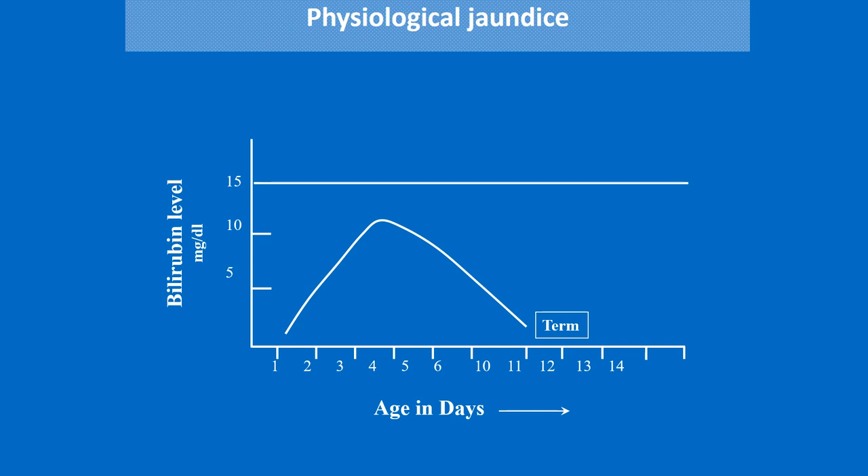This graph shows that in a term baby, the peak is present around the 4th to 5th day and disappears around the 11th to 12th day of life. In the preterm baby, the peak is around the 6th to 7th day of life and disappears after 14 days of life. By this graph, you can easily understand when physiological jaundice appears, when the peak occurs, and when it disappears. The peak level of bilirubin is less than 15 mg/dL — only then can you call it physiological; otherwise it will be pathological.